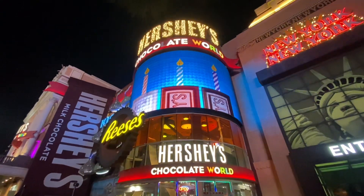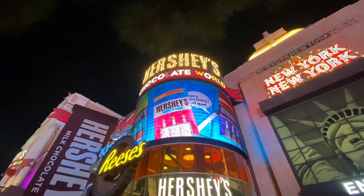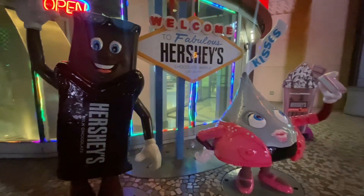Hershey Chocolate World Las Vegas is located at the southern end of the Las Vegas Strip in the New York New York Hotel and Casino Resort.